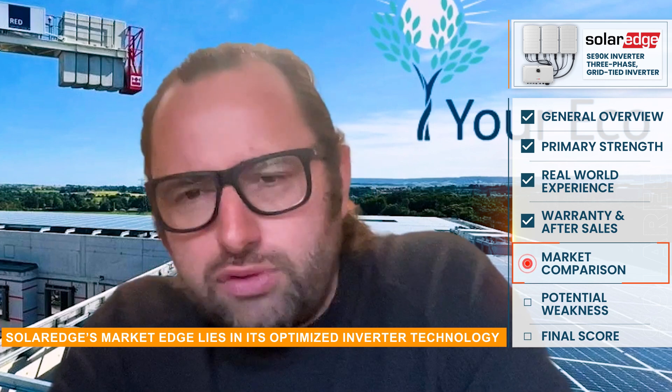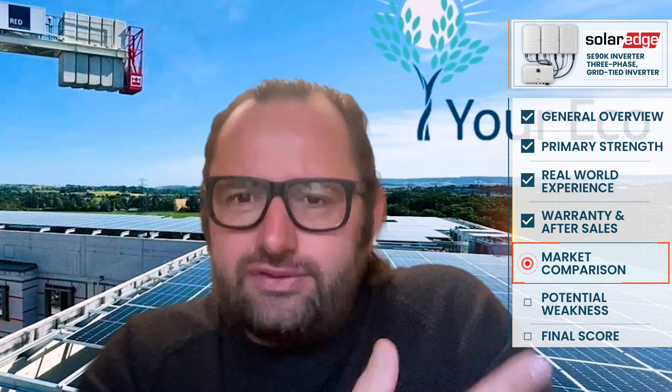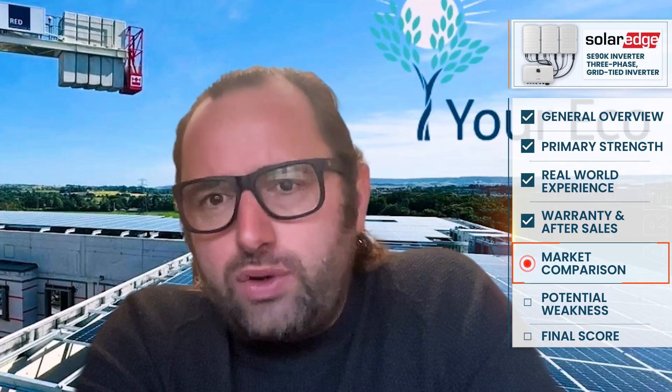I talk about fire safety, safe systems of installation, and we use it as standard simply because it is what I believe to be the premium brand in the market.